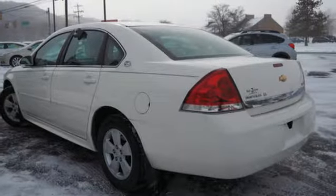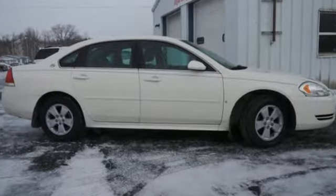Inside, the perfect fit continues with room for five and everything you need to take with you. It comes nicely equipped with features you'll love.